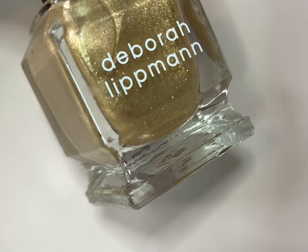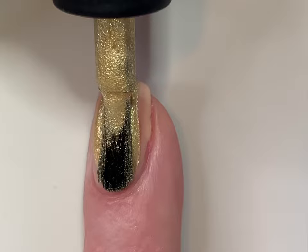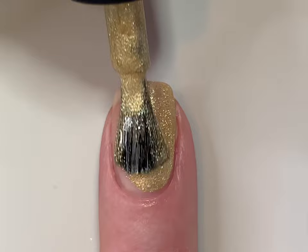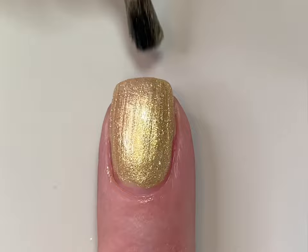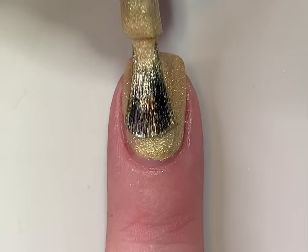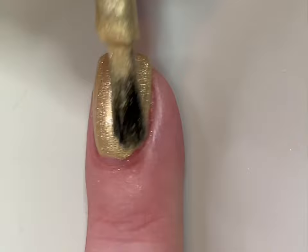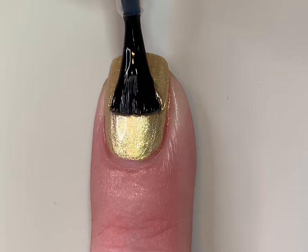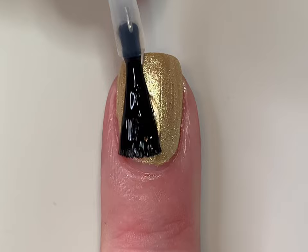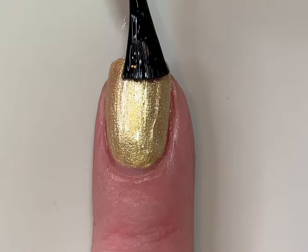Next up is Ka-Ching, a full-coverage gold chrome. I want to say up front that I am not usually a gold polish person, and I'm not into chromes — to me this actually performs more like a gold foil. But I absolutely fell in love with this one. No brush stroke problems at the end of the swatch. For me, this is a gold I did not hate on my skin tone — I'm usually more of a silver girl. This would be beautiful on its own or as an accent nail. A surprise favorite for me. That's two coats plus top coat of Ka-Ching.